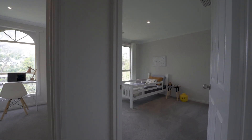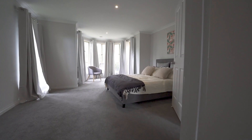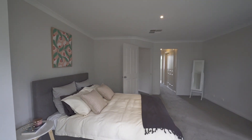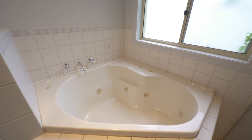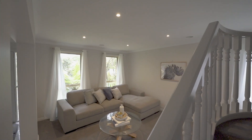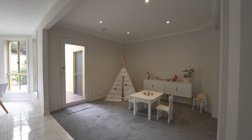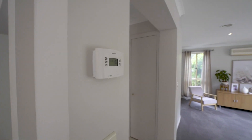The home comprises four bedrooms, two bathrooms plus powder room, formal and informal living areas, double lock-up garage, and central heating and cooling throughout.